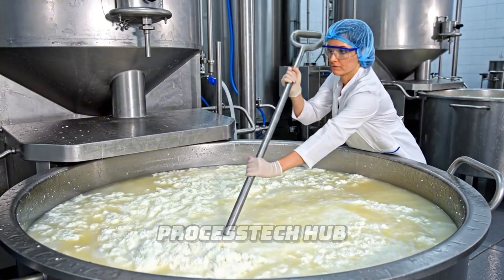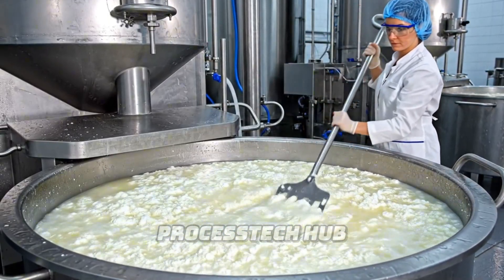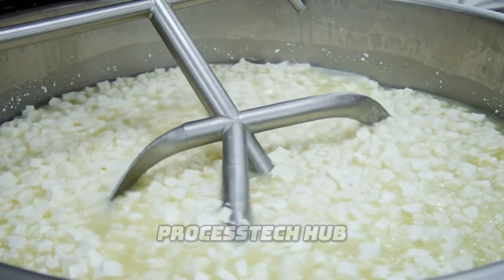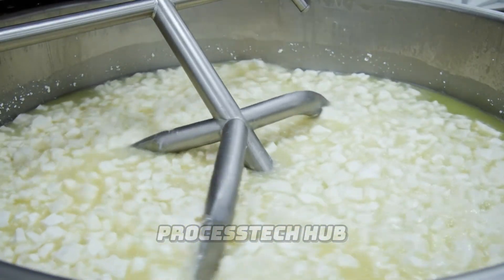The cheesemaker manually stirs the curds and whey, using a specialized fork to break up larger clumps and prepare the cheese for the next stage. In these pristine stainless steel vats, the curds are carefully agitated — a crucial step in our artisanal process.